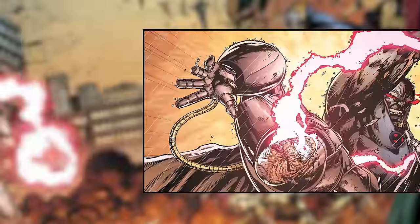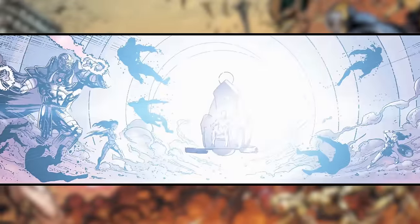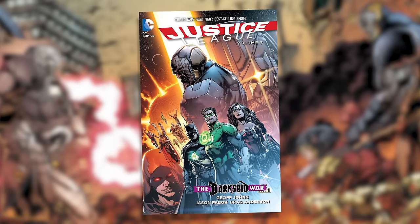You can relive the initial phase of the Darkseid War in the new hardcover edition of Justice League Vol. 7, Darkseid War Part 1. As Darkseid and the Anti-Monitor face off, one of them dies, and the Justice League may or may not end up with godlike powers. Pick it up to jump into the fray of their latest head-to-head.